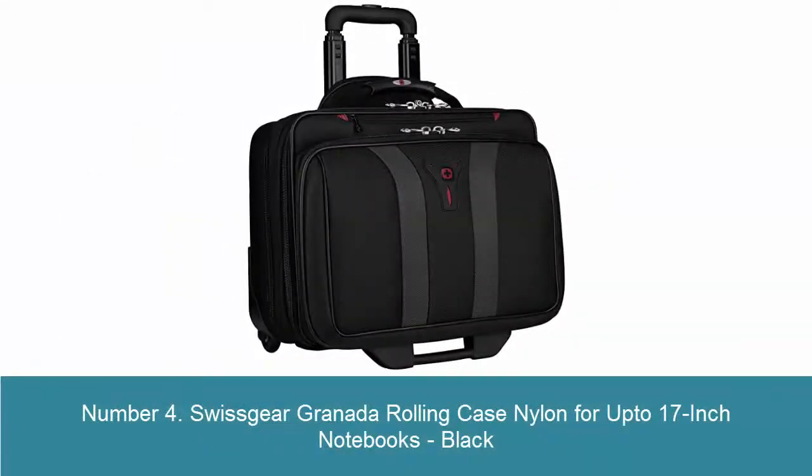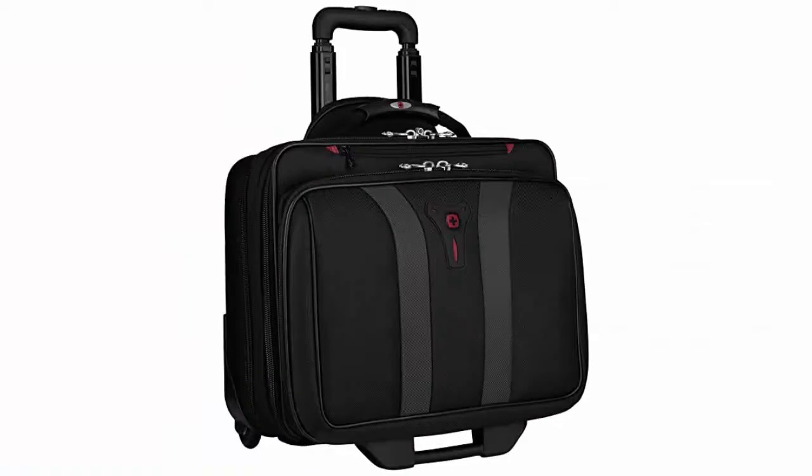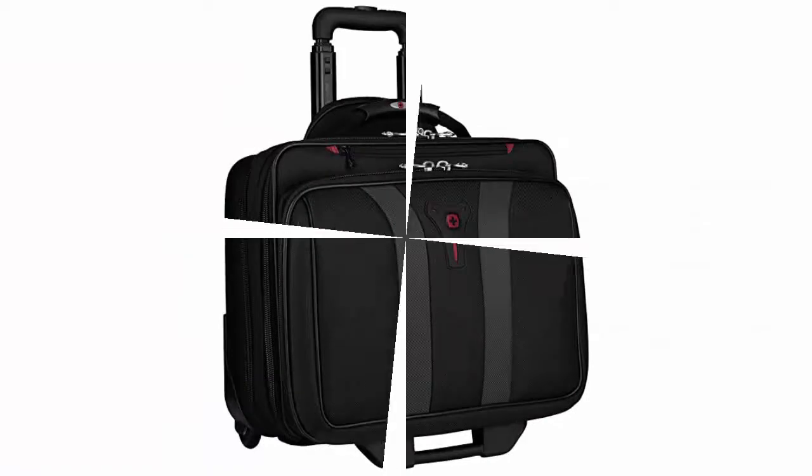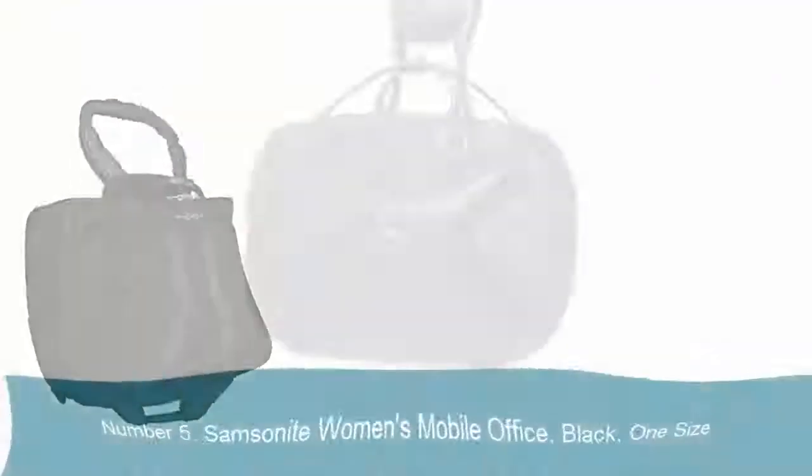Number 4: Swissgear Granada Rolling Case, Nylon, for up to 17-inch notebooks, black. Computer compartment fits most 15-inch and 17-inch notebooks. Quick pocket for easy access to items such as your cell phone, airplane tickets, etc. Easy-glide skate wheels make maneuvering narrow walkways and tight corners a cinch. All-business organizer has pockets and slots for your pens, PDA, and phone.